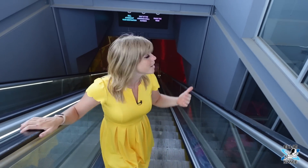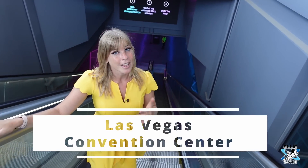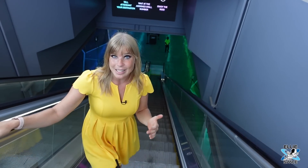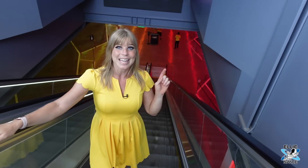Hey guys, it's Ellie in Space. I'm here in Las Vegas, and we're going 40 feet underground right now. We are here at the Las Vegas Convention Center, about to ride on the Vegas Loop. I'm so excited to show you guys what the tunnels look like inside.